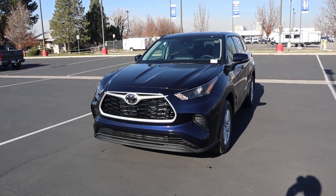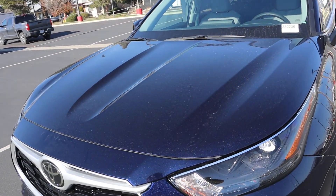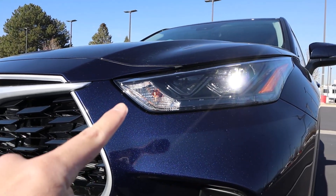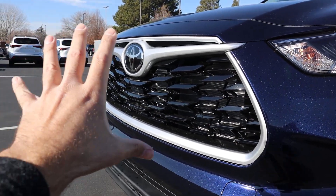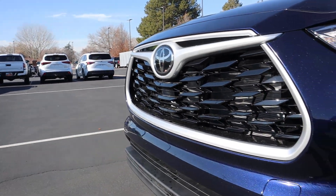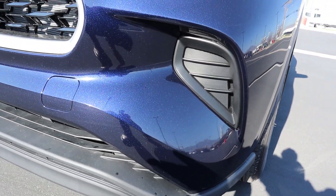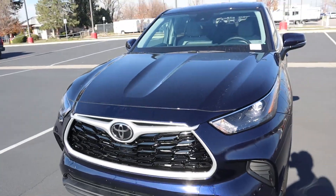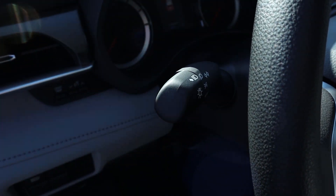Let's go to the front end of the Highlander L. I love this paint color because it really accentuates the body lines. Coming down below, you can see we've got the projector bulbs with the turn signal integrated next to it, and notice how the grille has been blacked out in the center portion but then we've got silver all around the rest of it, so it kind of pops out a little bit more. Got the Toyota logo that doubles as a sensor, and there's an accent piece off to the side.